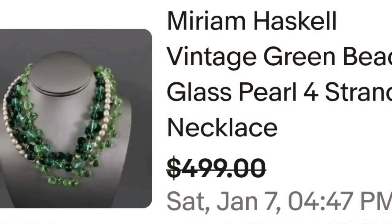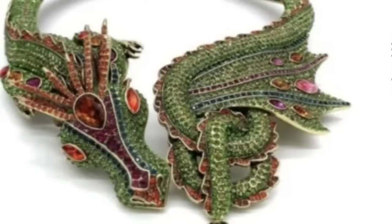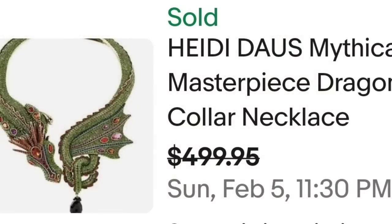Up next is a piece by Heidi Doss — another name you need to know. I would also know the look of this necklace because no matter what designer it is, I feel like these bring pretty good money. This is a Heidi Doss mythical masterpiece dragon collar necklace, sold for a best offer on $499. It is a dragon that wraps around your neck with tons of crystals — a great sale at $500.